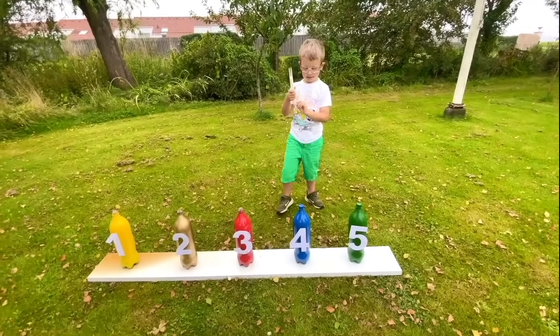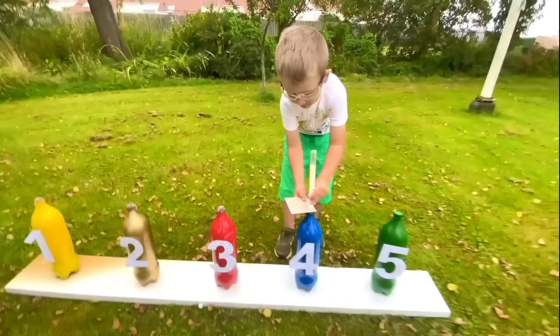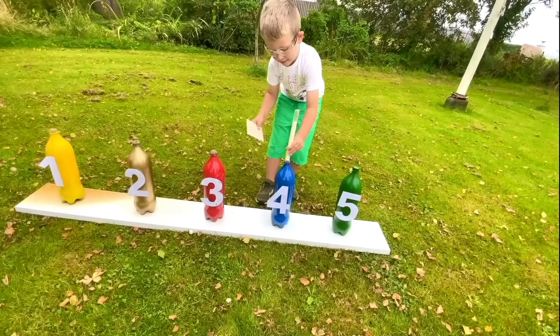All right, we have two left. What is the next number? Number four! What color is number four? Blue! Three, two, one!